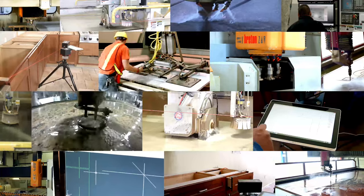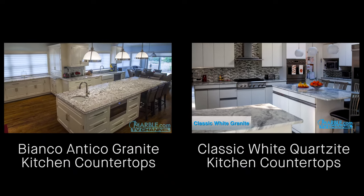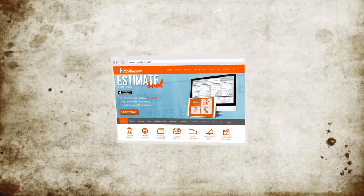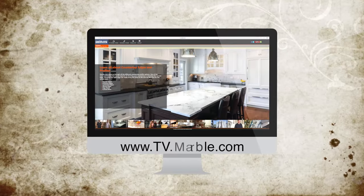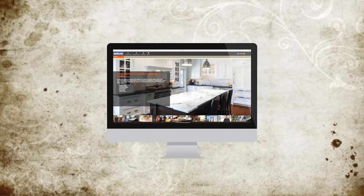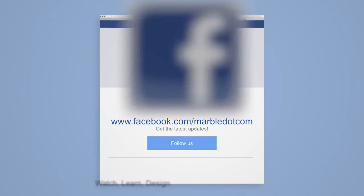Marble.com is the world leader in natural stone fabrication technology. For related videos, please follow the links on the screen. For more information, please visit marble.com. For more videos, tune into tv.marble.com. And don't forget to like us on Facebook at facebook.com/marble.com. Thanks for watching.